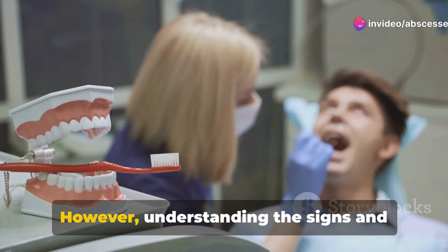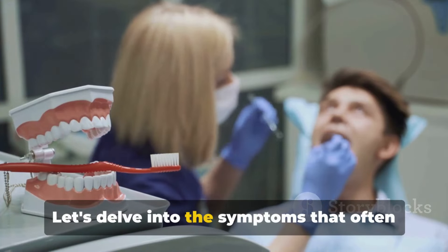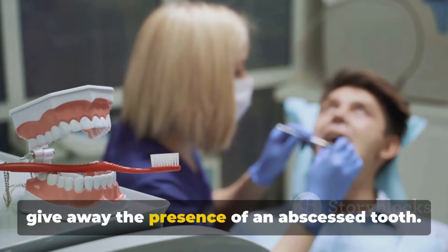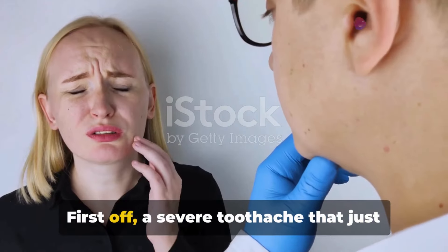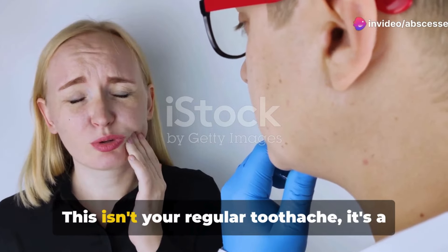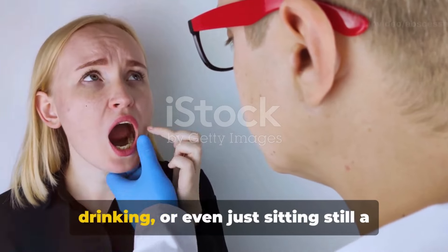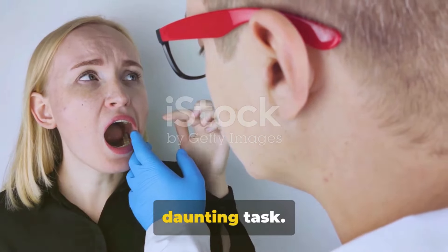Let's delve into the symptoms that often give away the presence of an abscessed tooth. First off, a severe toothache that just doesn't seem to go away. This isn't your regular toothache — it's a relentless pain that can make eating, drinking, or even just sitting still a daunting task.